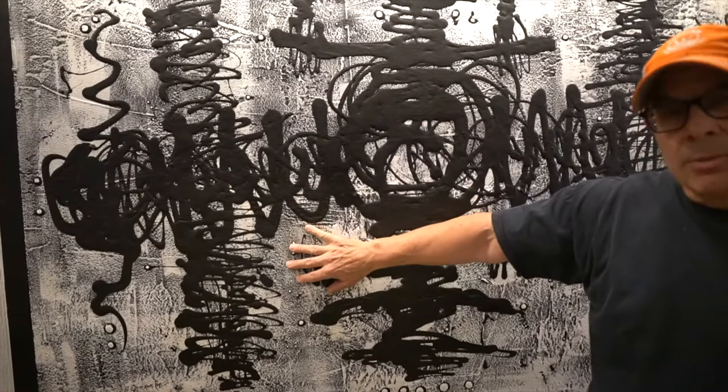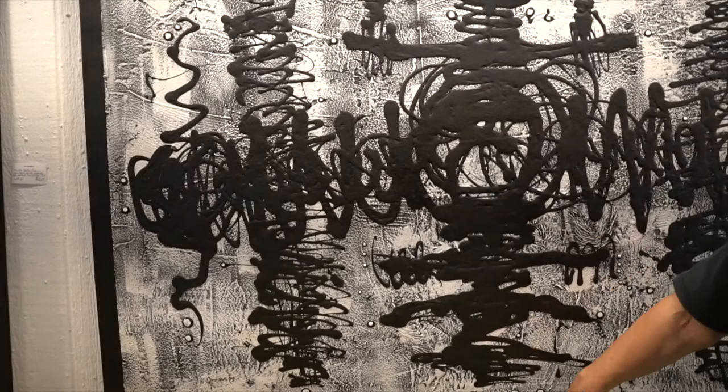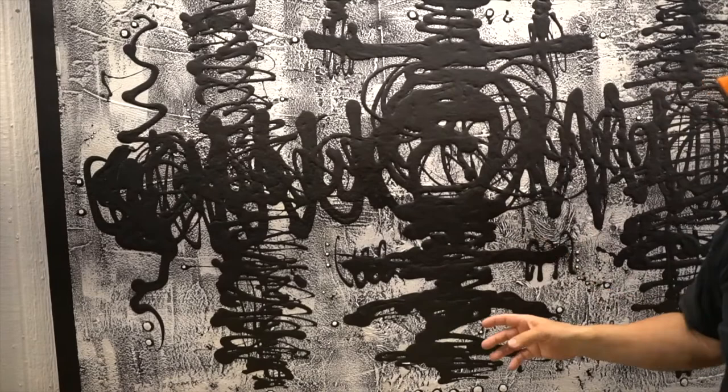This piece and many others are done with the sand and paint mixture in the background — very heavy, put on with a trowel or a palette knife. Then I do a pouring technique with very thick acrylic paint to get the designs. Then I go back in with some more color and do some highlights.